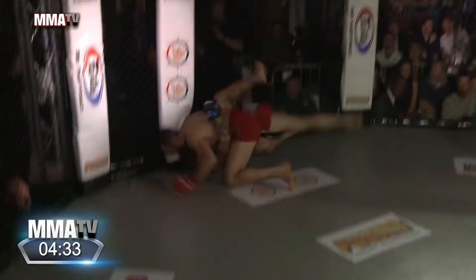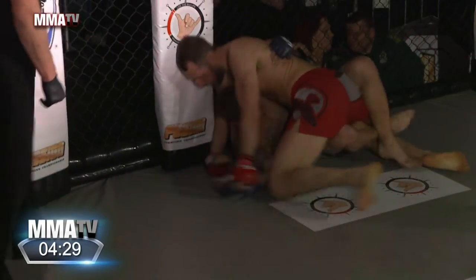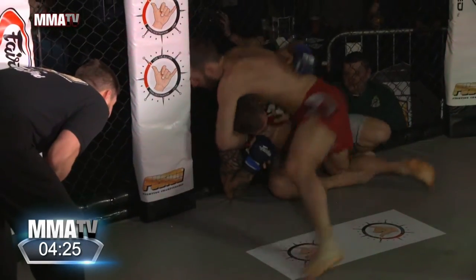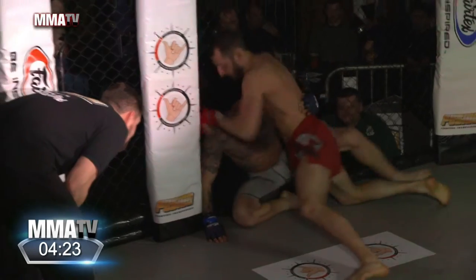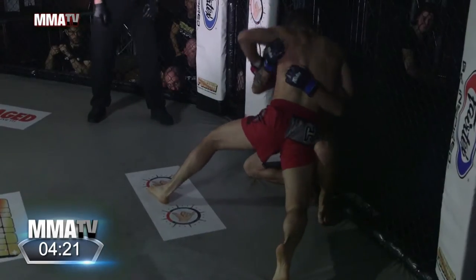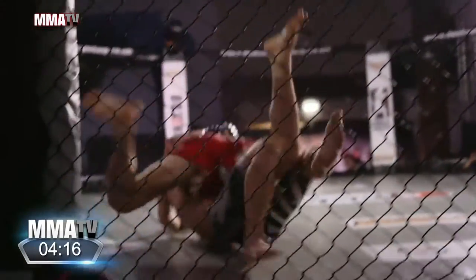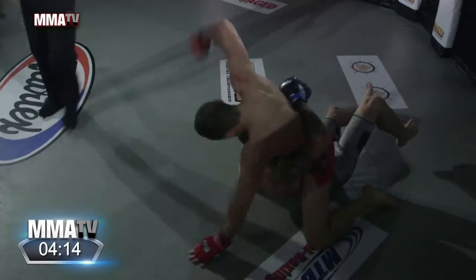Double underhooks. Beautiful — Sam, nicely done. That was a beautiful reversal. Lands straight in half-guard. Fantastic. Looking for his neck, cinches it up, pushes down on the head. He's looking for space to land some shots. Sam Jeffries trying to stand up. Nicely done. He's got the underhook looking for the trip, and he's reversed it again with Sam into mount.